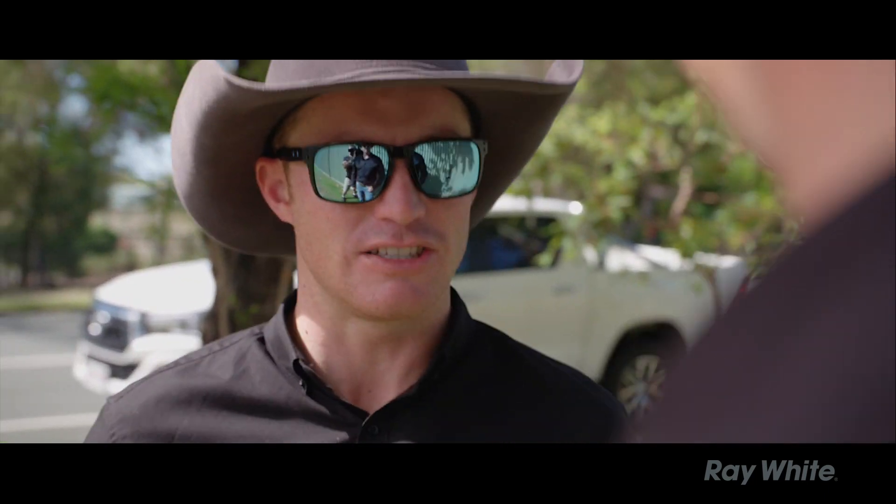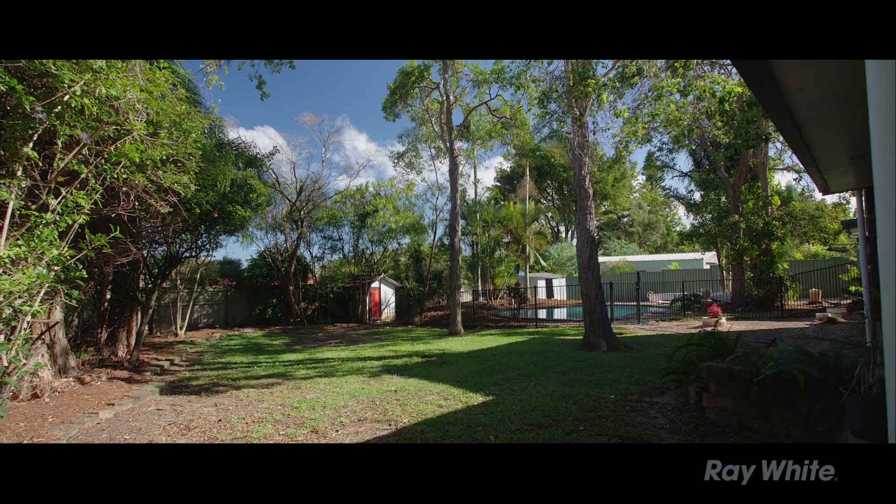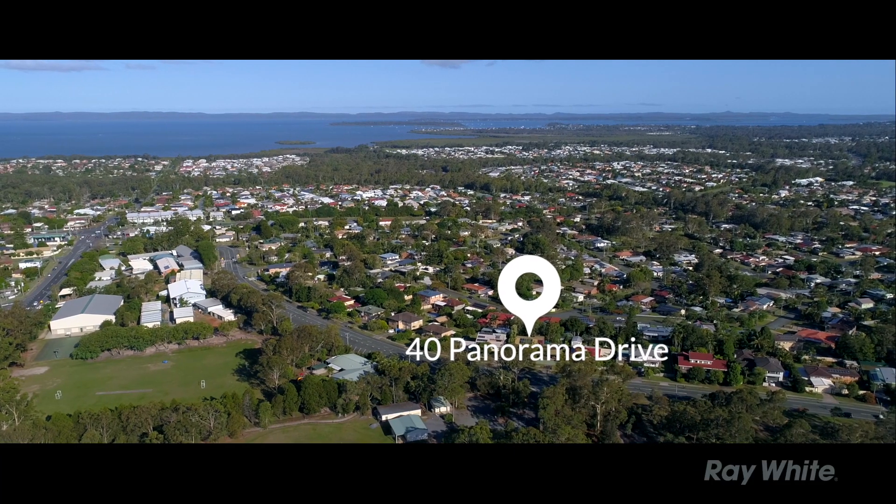But what about the yard? It's a quarter of an acre, with a pool, matured trees, and if that's not enough, there's a park across the road. Actually, one of my favourite coffee shops just down the road.